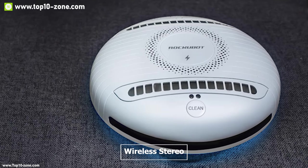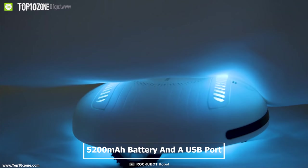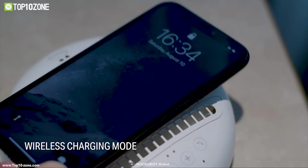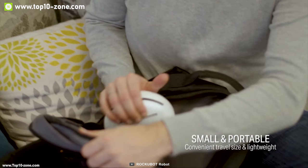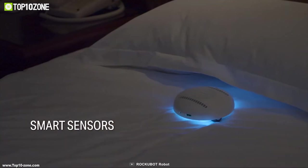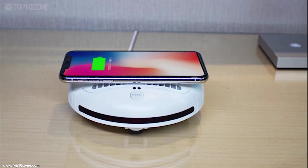Rockubot also has True Wireless Stereo which allows you to pair dual Rockubot units together for a stereo sound experience. It comes with a 5200 mAh battery and a USB port which allows you to use it as a power bank to recharge your smartphone. It also comes with a wireless charging pad so you can charge your devices wirelessly. The Rockubot has raised almost $40,000 US dollars from their crowdfunding campaign on Kickstarter.